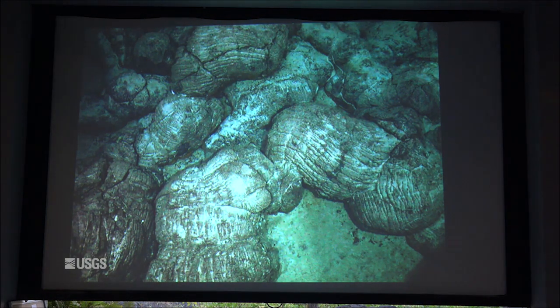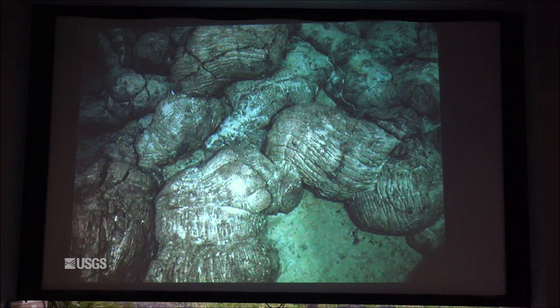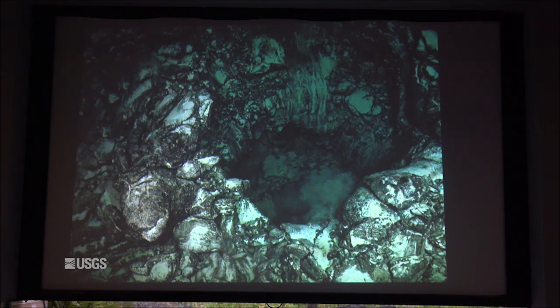On that same oceanographic cruise, we were able to map what we think is the 1877 vent offshore. Here are pillow lavas from those vents—you can see they don't have any heavy sediment on them. When we picked up the samples they were very glassy and fresh-looking, not altered. And then we actually stumbled upon what looks like a vent with some drain pits.